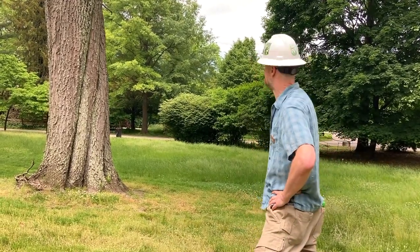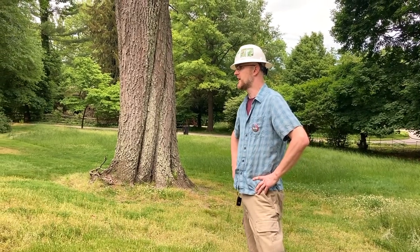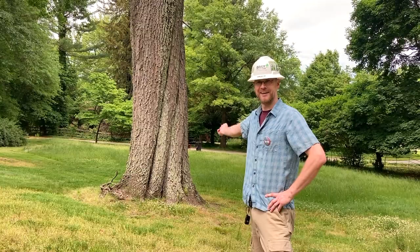When Aaron measured this red oak, he realized it is now the official champion for Montgomery County. There are no other red oaks in Montgomery County that have been measured and recorded with more points than this one.